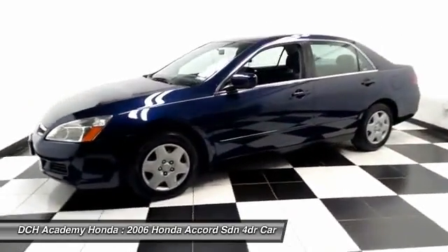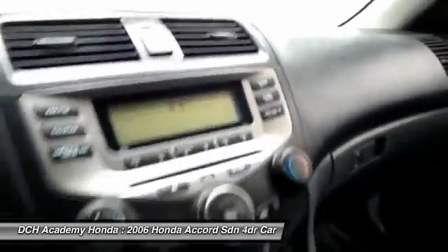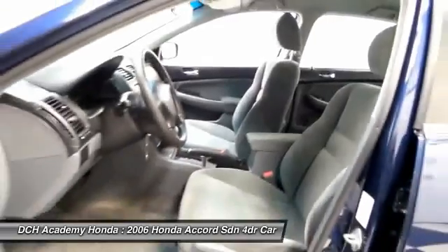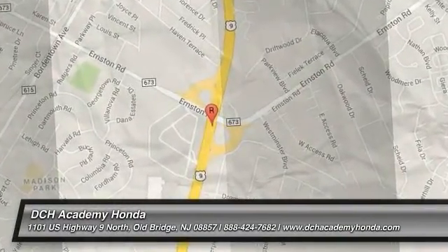It has a six-speaker, 120-watt sound system with CD player and AM-FM radio.